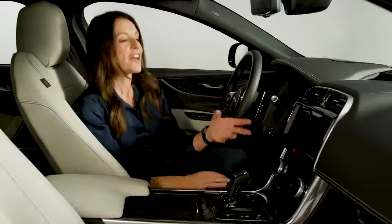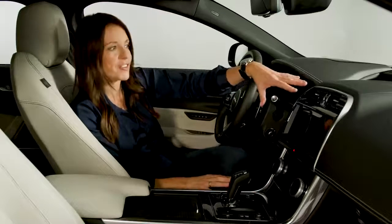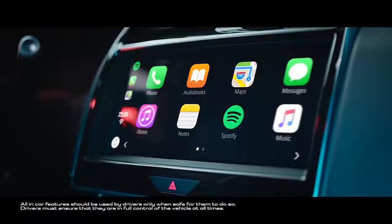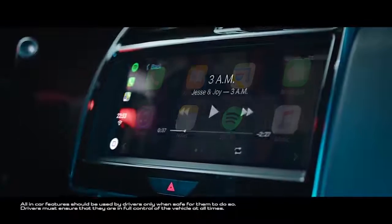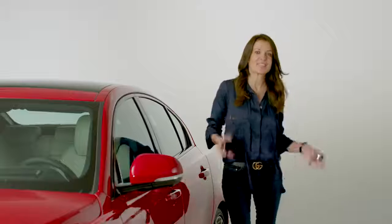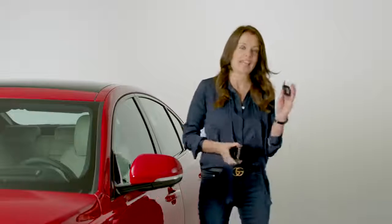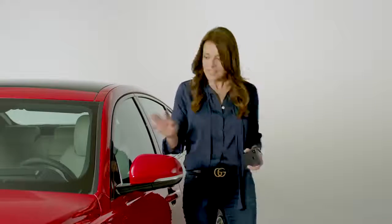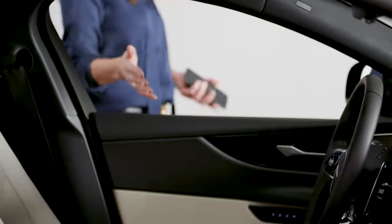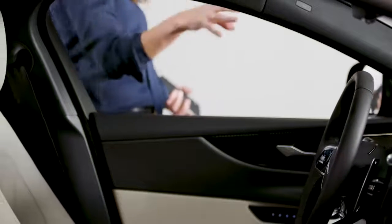That's because most of the functions are now controlled by this 10-inch touchscreen. It's the latest generation of Jaguar's infotainment system and is now compatible with Apple CarPlay and Android Auto. New for 2019 is Smart Settings, which uses a combination of your key and your mobile phone to recognise who's driving, and once it knows who you are the car will automatically set both the seat and the steering wheel to suit the individual.